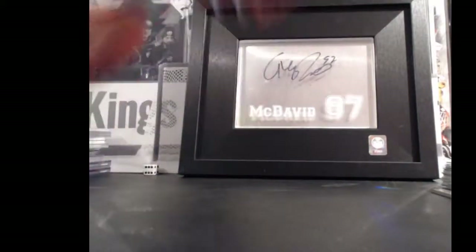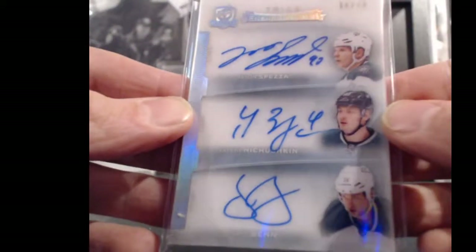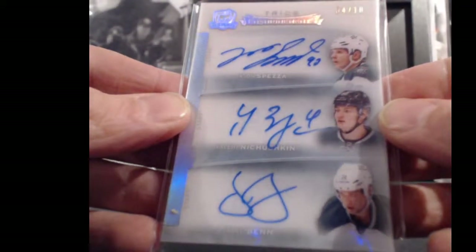So that is our box. Thanks again for joining, guys. I'm just going to do a quick rundown of all the prizes when the drafting starts. There's a Spezza, Niskanen, and Ben — 4 out of 10 from the Cup Enshrinements.